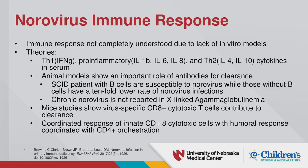Looking into the immune response to norovirus, there is not a lot well understood about the actual immune response. It seems to involve both T cells, B cells, and antibodies in a coordinated way, since patients with SCID who have good B cells have more problems, while those without B cells have a lower rate. It seems to be a more coordinated immune response overall.